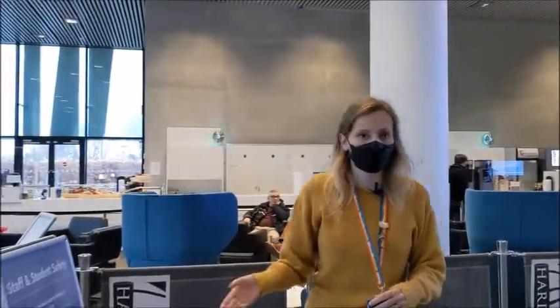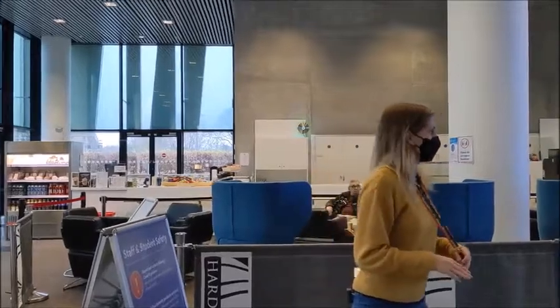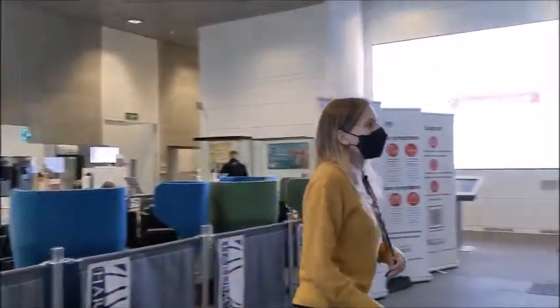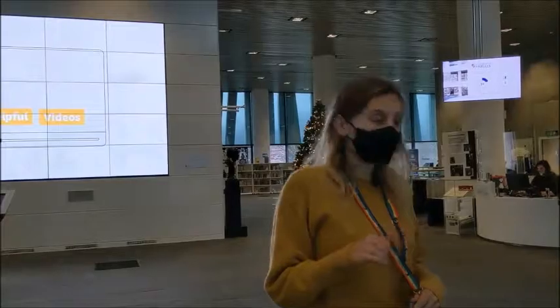In the café down here, you're allowed to talk at just normal level. You don't have to worry about keeping silent because this café area is really a relaxation area where you can just speak at full volume. So you can get your coffee here and get a sandwich between your study breaks.